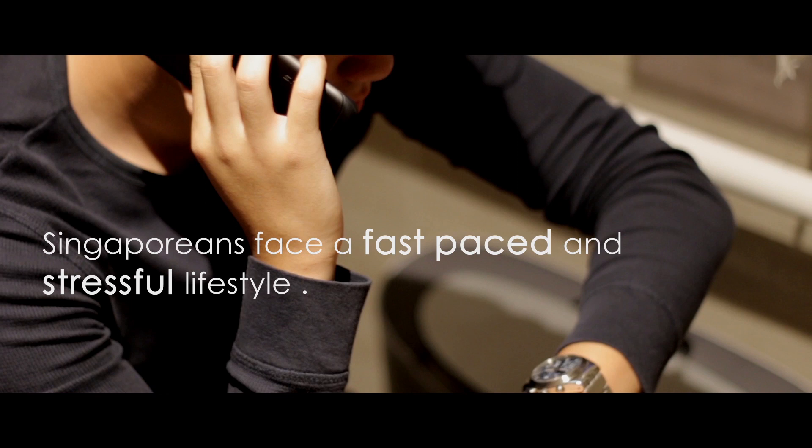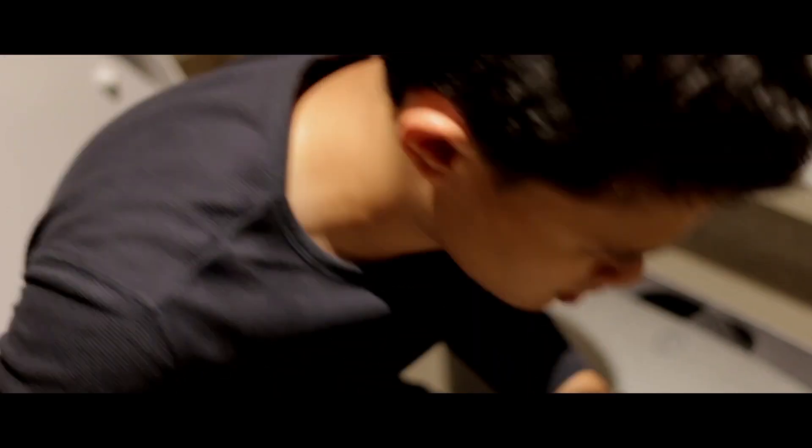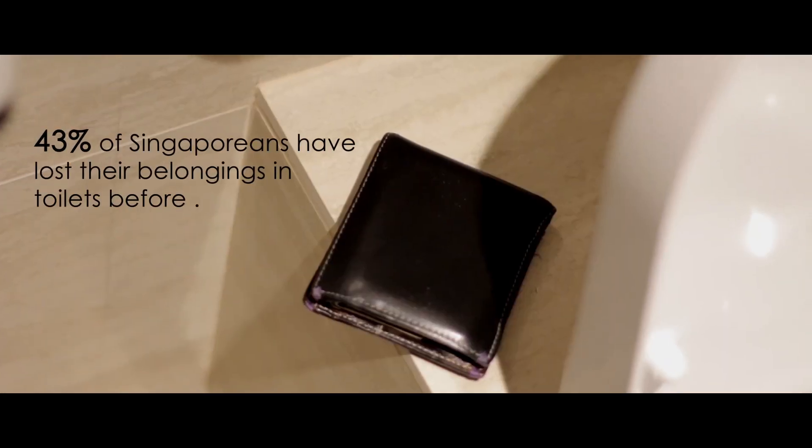Singaporeans face a fast-paced and stressful lifestyle, causing them to be easily distracted and forgetful. 43% of Singaporeans have lost their belongings in toilets before.